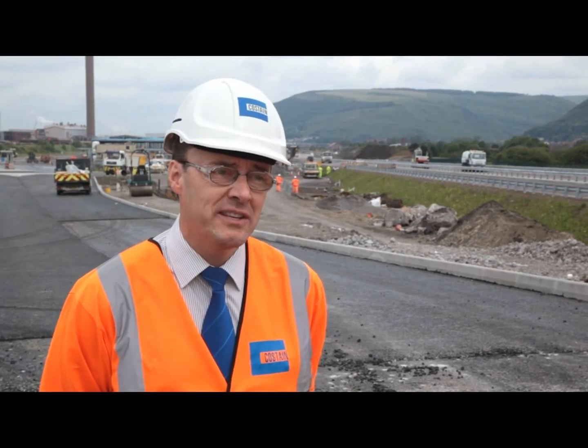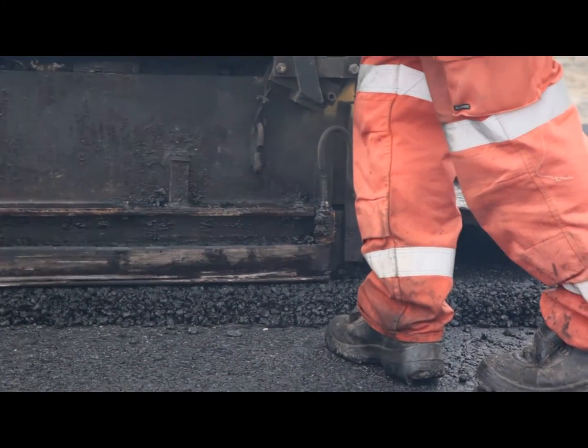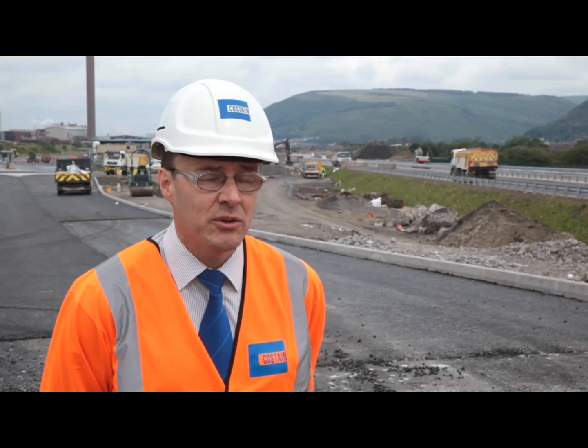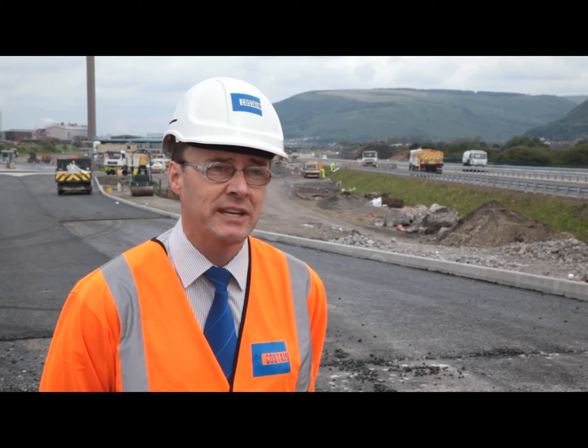The fourth factor was with regards to the surfacing contractors, because we've got a long-standing relationship with Tarmac, especially in the South Wales area, in doing surfacing works, and that has obviously continued throughout this project.